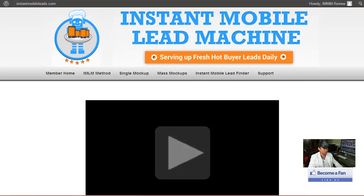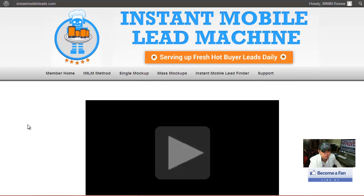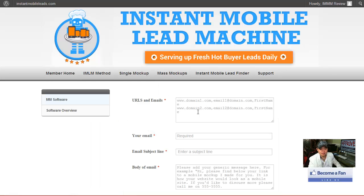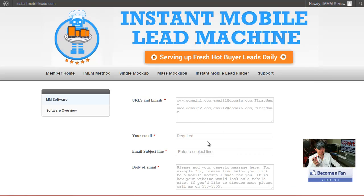If you want the pimped-up version, you come here to the mockup software. By the way, there's a training option down here as the second option. So this one — I don't know if you can see on the screen or not — you can put multiple domains in here, multiple emails and first names in here. It will basically do the mass mailing for you. It will go to their site, do the image mockup thing, and then automatically mail it to these people. This is crazy. You put your own email address in here, your own subject line here, and your own message in here.